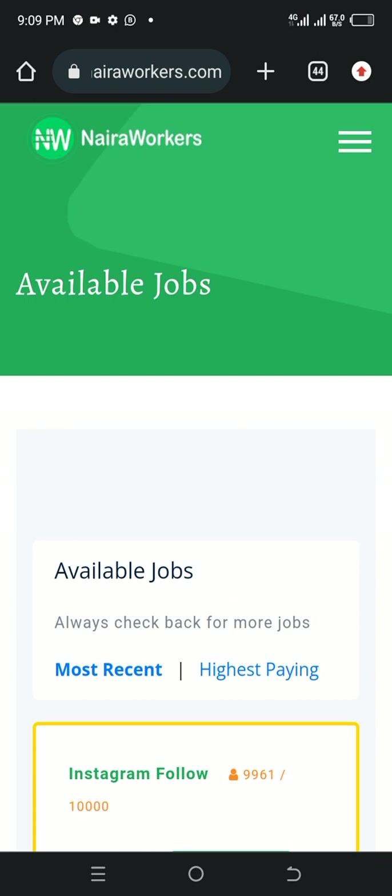Maybe if you have a YouTube channel and you want a lot of people to subscribe, you can come to Naira Workers, sign up, post a job, and they will get it done and you will pay them. If you have a Facebook, Instagram, or any other social platform and you want people to follow you or subscribe to your channel, you can come to this place and get a lot of people to subscribe, keep watching your videos, and you will pay them in return.